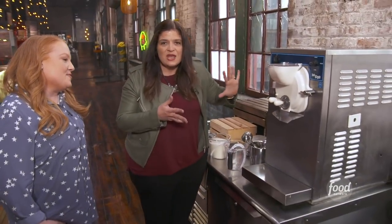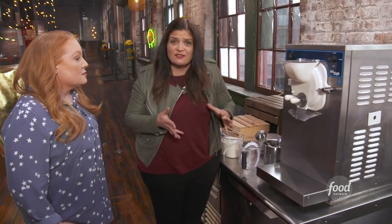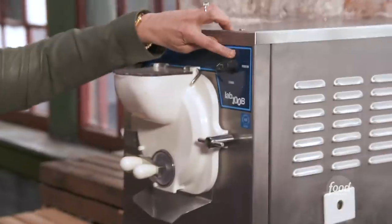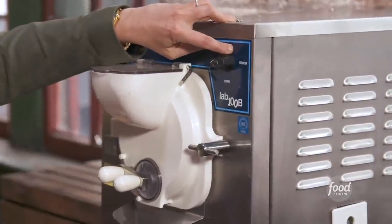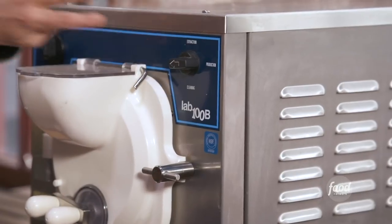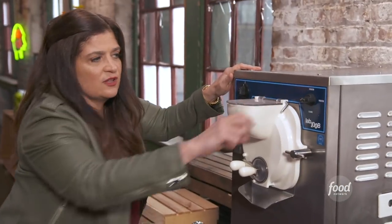Here's the deal with the ice cream machine — it's really very simple. It's just hard when you're under pressure. We've got a few buttons: Off, Extraction — which means we're going to take it out — Production — which means we're making ice cream — and Cleaning.